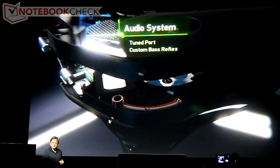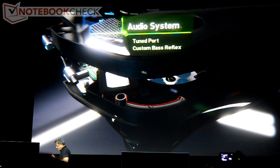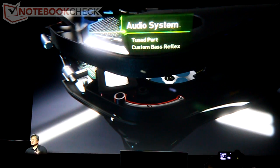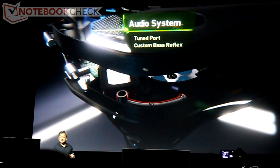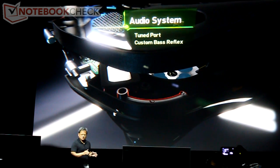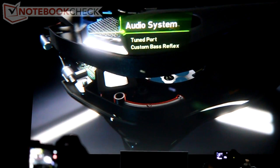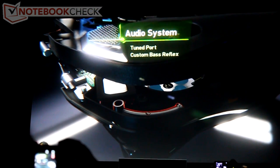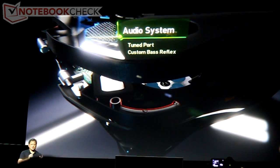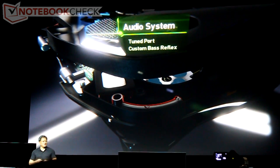The sound resonates inside the bottle and it sounds bigger than the air that you blew across. This particular system is twice the signal-to-noise ratio in a frequency response of an HP laptop with Beats on it. We have a signal-to-noise ratio of 79 compared to an iPhone 5 of 66, and it's on par with dedicated jam boxes. This is the world's first custom bass reflex system.